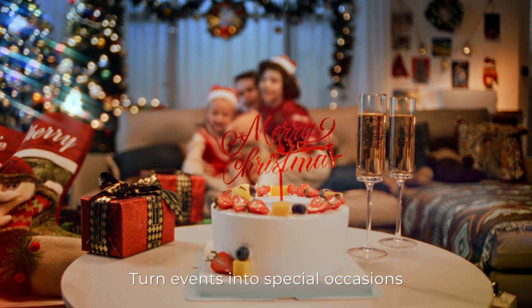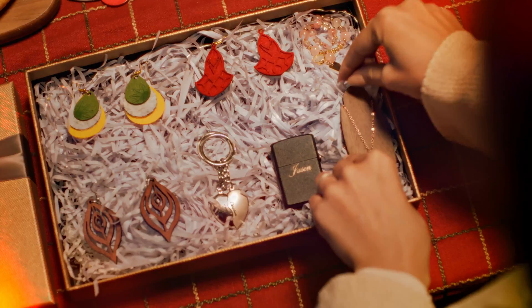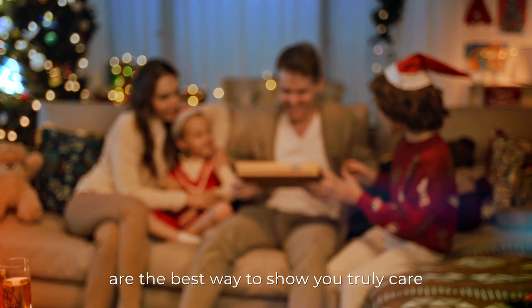Turn events into special occasions that your guests will remember for years to come. If gifting is a way of expressing, then handmade gifts are the best way to show you truly care.